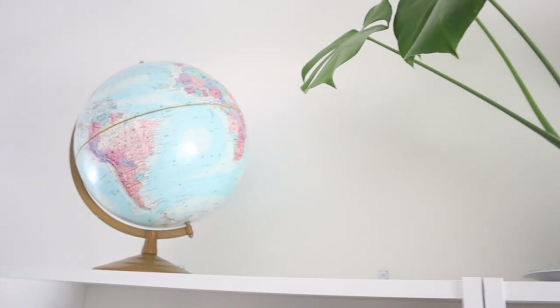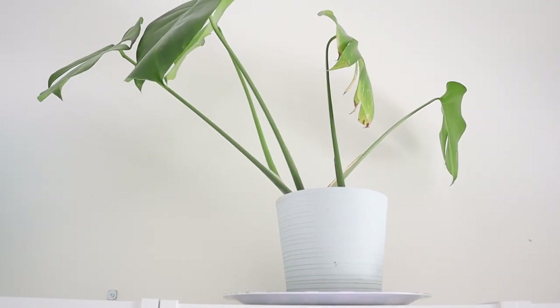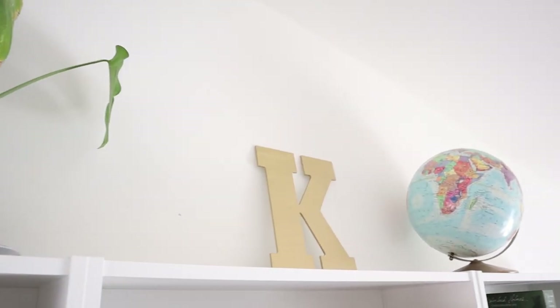One thing I should mention is the top of the bookcase — I've got a globe, a Monstera plant from my mom, a K, and another globe. That's all we have up there right now.